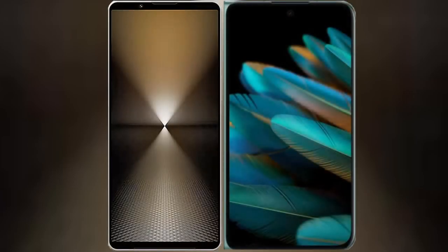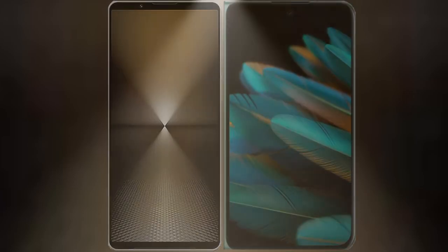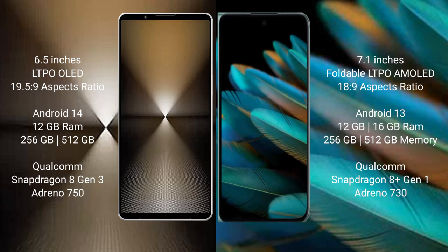We will compare the new Sony Xperia 1 Mark 6 with Oppo Find N2. The Sony Xperia 1 Mark 6 comes with a 6.5-inch LTPO OLED display and a 6:1 aspect ratio of 19.5:9. The Oppo Find N2 features a 7.1-inch foldable LTPO AMOLED display with an aspect ratio of 18.9:9.